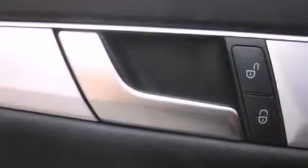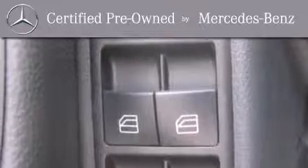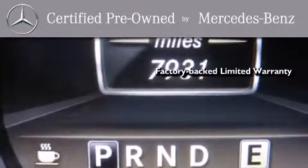The vehicle also has a rear window defroster, and fewer than 8,000 miles on the odometer. This certified Mercedes-Benz isn't your typical used car — it comes with a one-year, factory-backed limited warranty with no deductible.